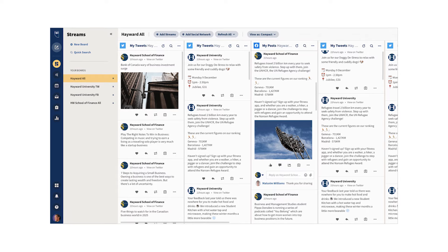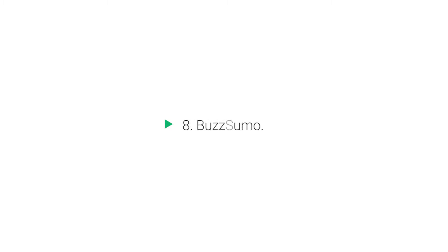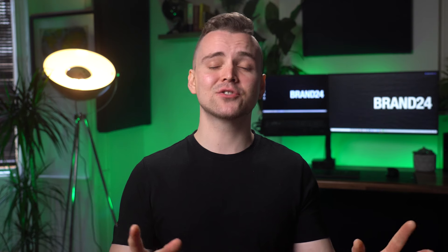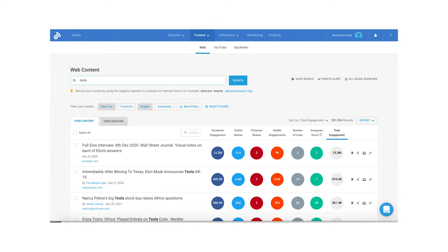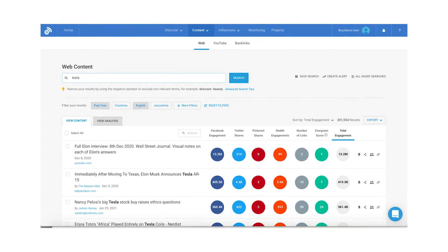Tool 7: Hootsuite. Hootsuite is a social media monitoring tool which lets you track trends, topics, and social media profiles. That way, you can easily see what is going on in your industry niche and get to know your audience better. Tool 8: Buzzsumo. Buzzsumo is a tool dedicated to improving your social media marketing. It will discover top-performing mentions, find influencers, and monitor your predefined keywords. You can also create alerts and get notifications once a keyword that matters is used online.